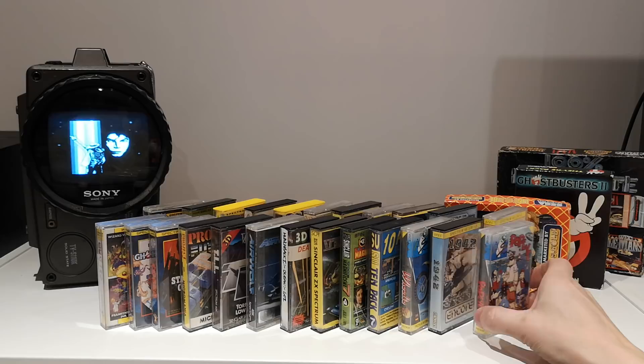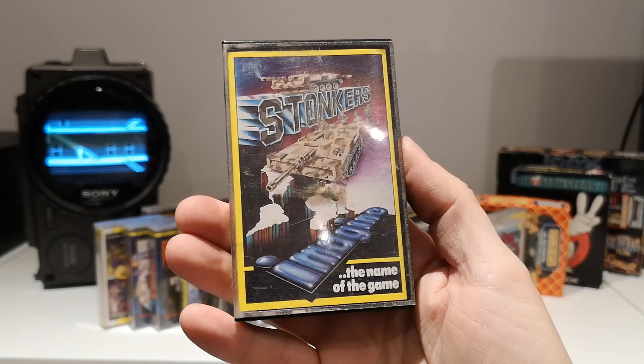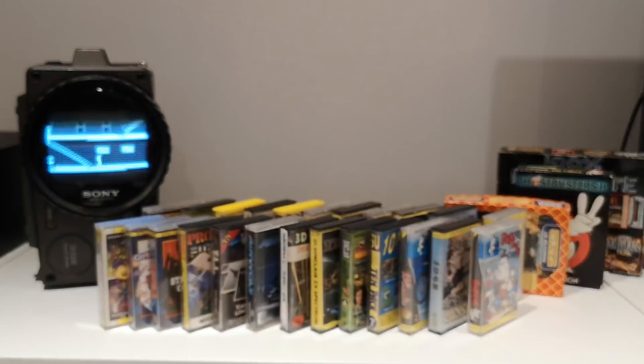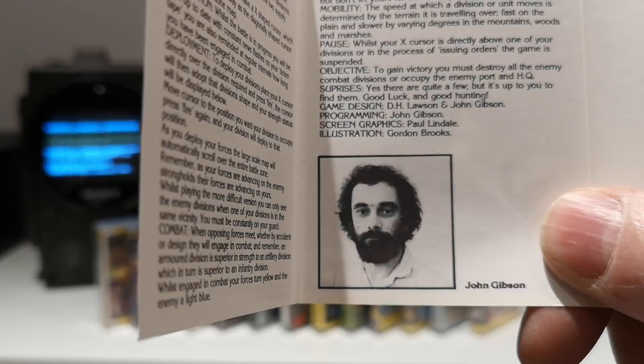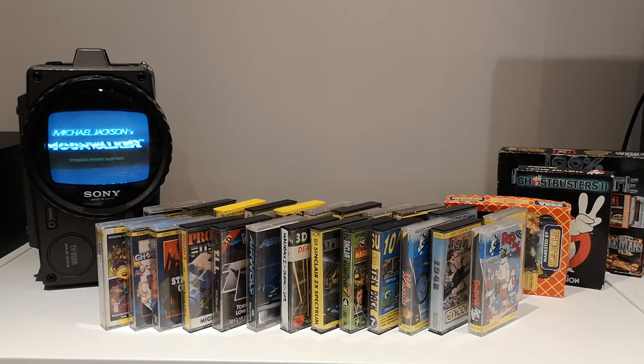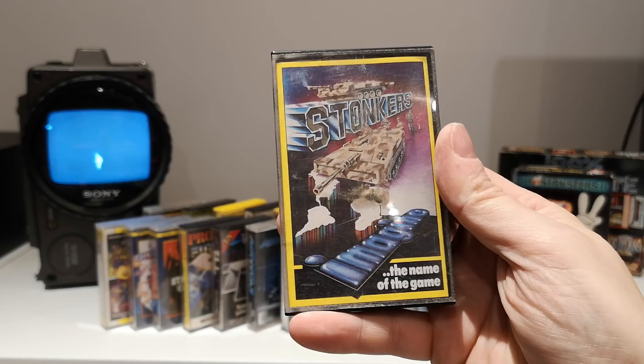Just liked the title on this one — Stonkers, 48k Spectrum. No graphics on the box. Opening it up — there's someone's picture inside, programming by John Gibson. We're apparently 'poised on the very brink of battle.' I don't know if it's an arcade game or a strategy game. I wouldn't have thought it's strategy — not by Imagine. I'd have thought it's some sort of arcade type thing. Can't tell you a lot about that one.